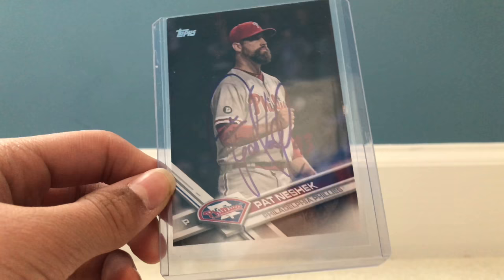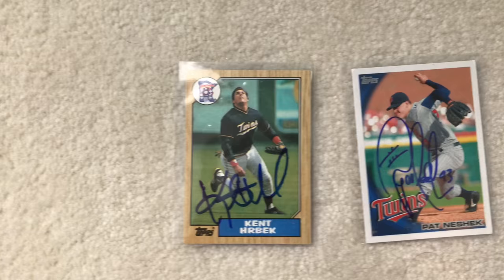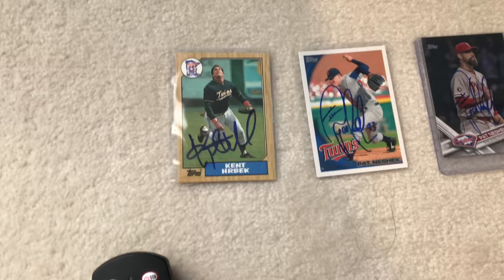So these are the three cards I got signed: Kent Herbeck signed in blue, Pat Neshek signed in blue, and Pat Neshek signed in blue. This is 1987, I think one was 2010 or 2011, and it's 2017 Topps Series 2, I believe.